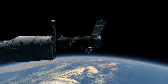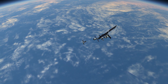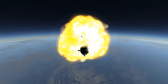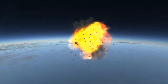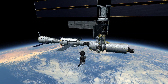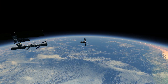A month into the Expedition 2 rotation, on April 16, 2001, Progress M-44 undocked, deorbited, and burnt up in the atmosphere over the Pacific Ocean. After Progress M-44 left, the Expedition 2 crew moved Soyuz TM-31 from the nadir port on Zarya back to the aft port of Zvezda, to clear the way for the next Soyuz mission.